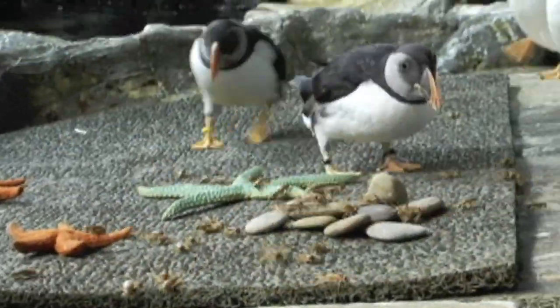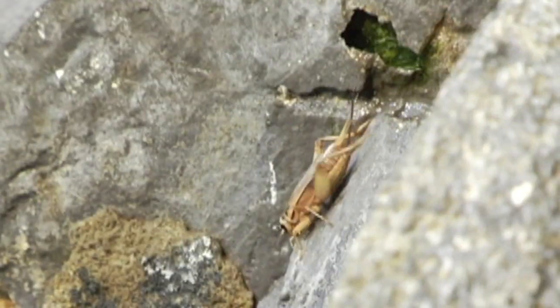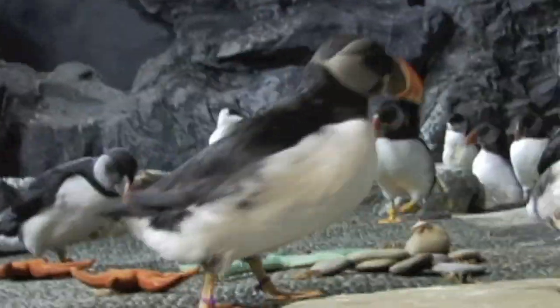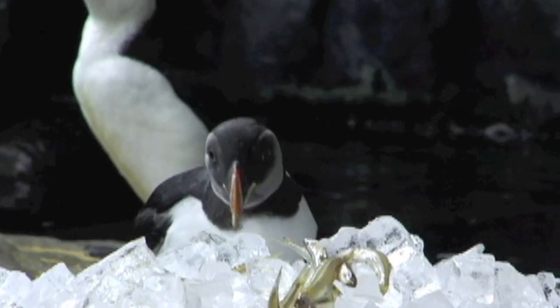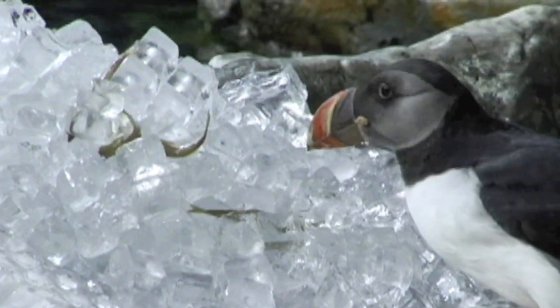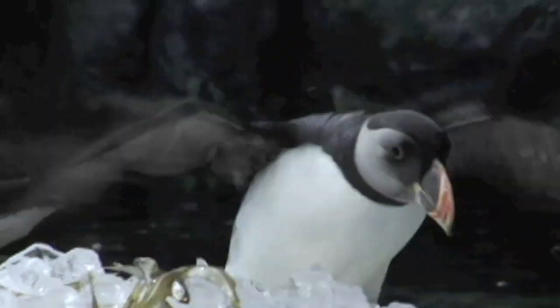They have such great fun chasing them. We've also provided big mounds of ice with fish located throughout the ice. It helps encourage the birds to forage a little bit and pick up some new items. It's a little more stimulating for them because it's cold — they actually have to work a little, and they're very curious about any new item put in the exhibit.